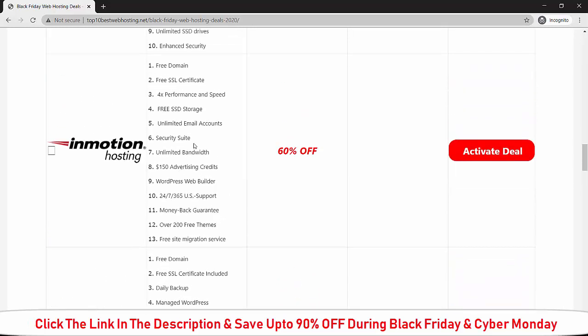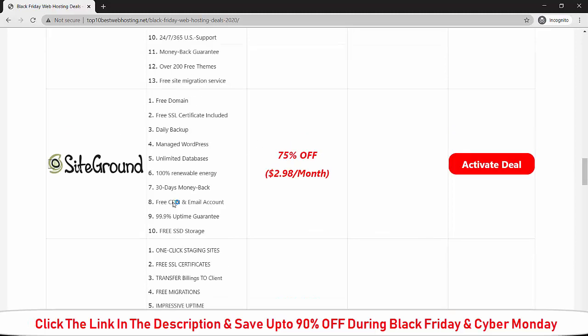Those are the benefits you will get during Black Friday or Cyber Monday if you buy InMotion Hosting. Here is the deal for SiteGround. If you buy SiteGround during Black Friday or Cyber Monday, you get 75 percent off on the current price and it will cost you $2.98 per month.